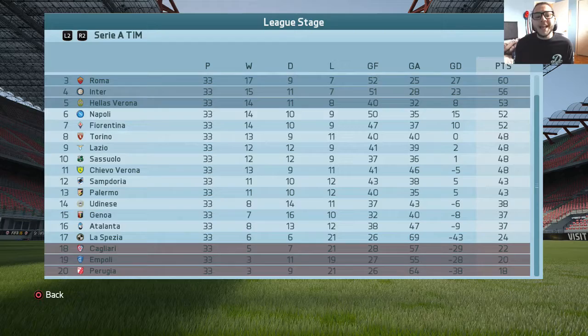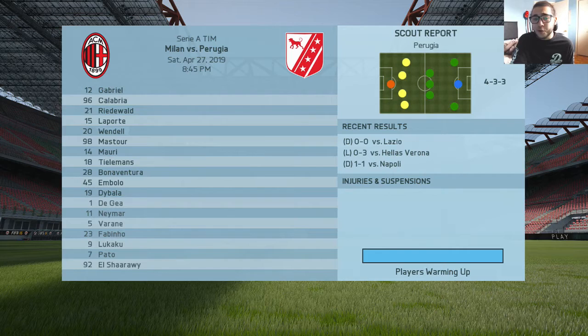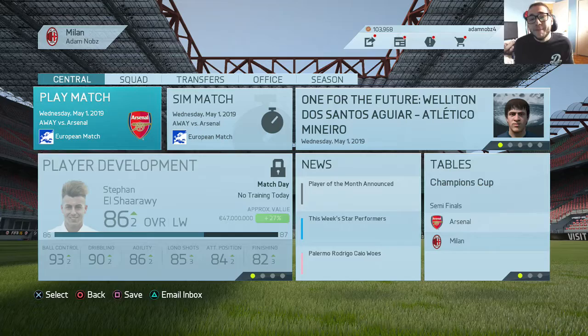Home game coming up against 20th place Perugia, who sit with 18 points. We are first place with 33 games played and 72 points. Going with the 4-4-2 formation with Gabriel, Calabria, Ridwald, Laporte, Vendel, Mastur, Mauri, Tielemans, Bonaventura, Mbolo, and Dybala. Simulating all the way to the end, and we pick up a 1-0 victory off a goal from Giacomo Bonaventura.